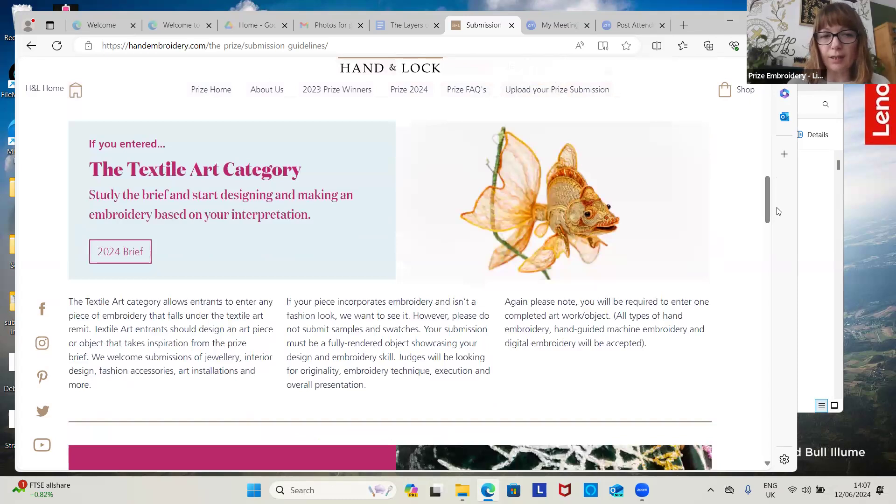For the textile art category, this can be anything that doesn't fit into the fashion category — we're looking at 2D, 3D, jewellery, interior design, fashion accessories, art installations. In terms of size, as long as it fits through a standard UK doorway, can fit in the van, and can be transported to and from Hand and Lock and to the venue, then we are not worried about the size of it.